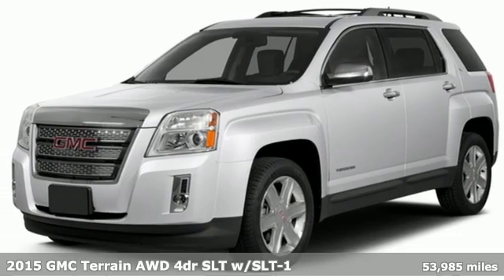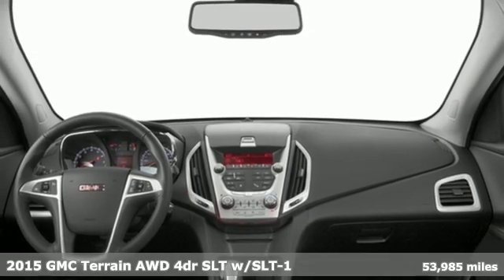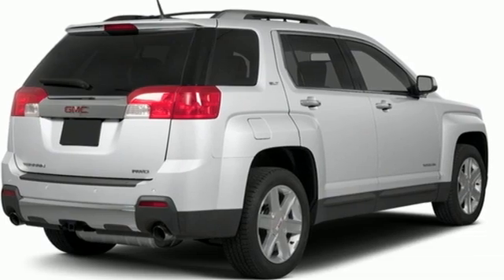Here's a 2015 GMC Terrain. This Terrain means more than just utility and capability — it's a strikingly designed crossover that bridges the gap between comfort and function.